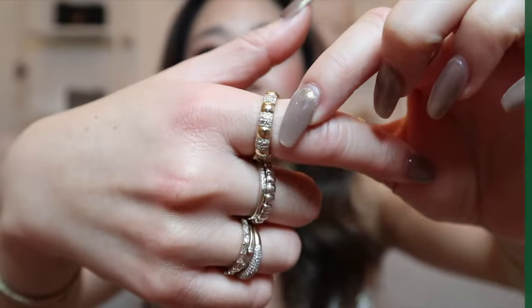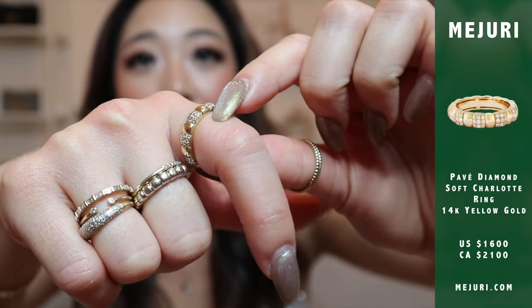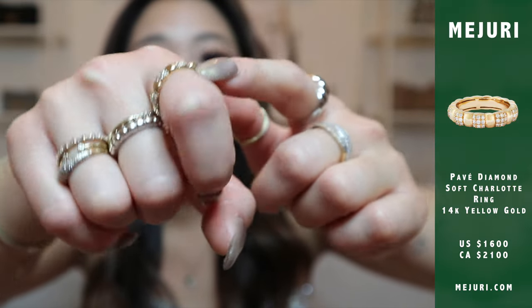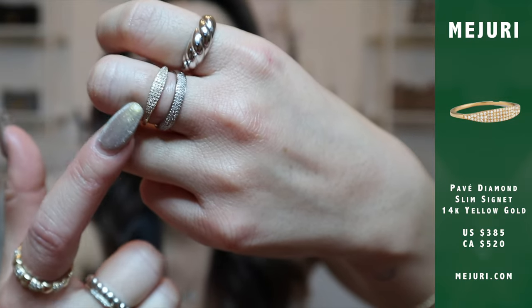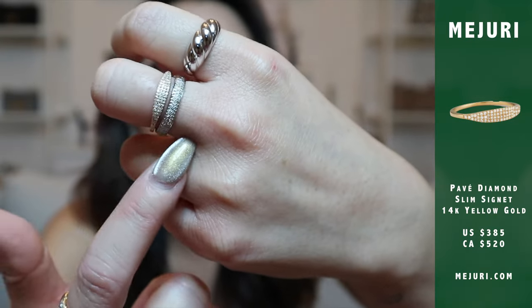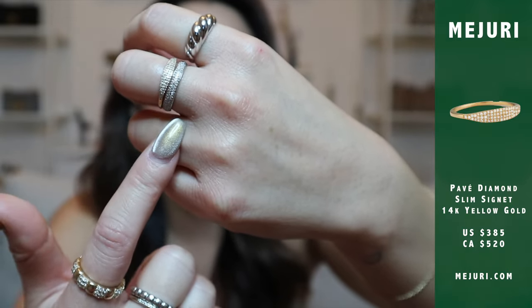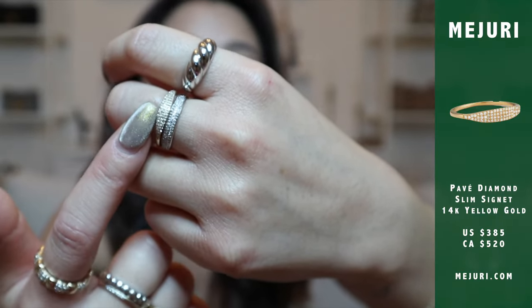There are a lot of other holiday pieces that really go with the sparkle theme, and a lot of them I'm wearing today. The diamond Charlotte ring is such a must — it's a statement piece and everyone absolutely loves this ring. I think it's great for the holiday because it's super sparkly. The next one is the OG pave diamond signet ring, which is also amazing. Here you can see what both rings look like together in case you're debating between the two — one is in white gold and one is in solid gold.